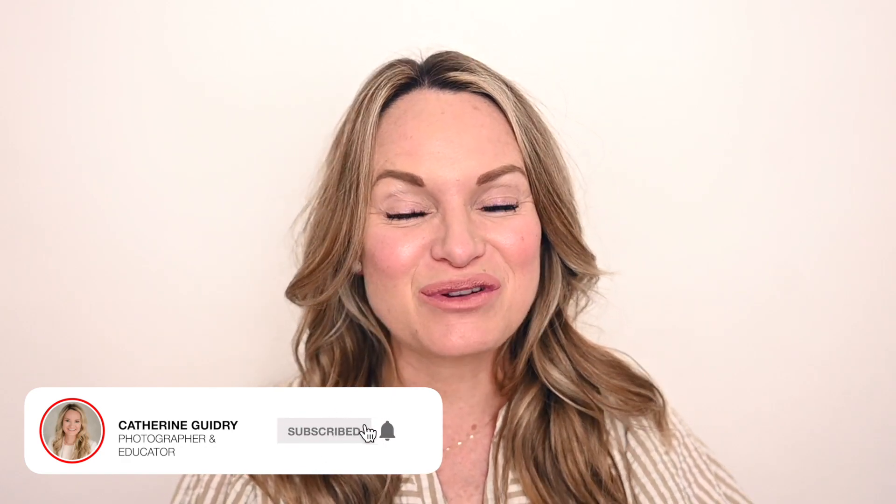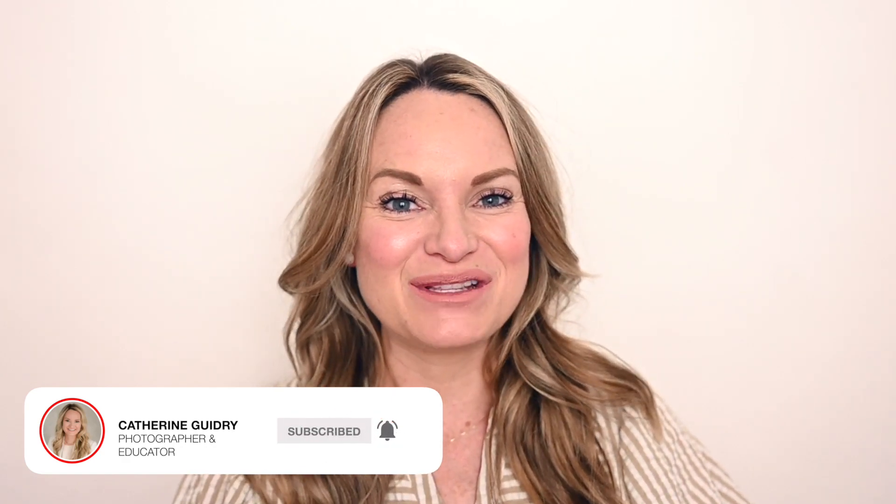Thank you so much for tuning in. I appreciate you. If you found this information helpful, be sure to subscribe and I will see you in the next episode. Bye.